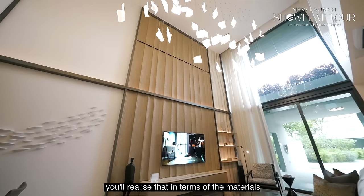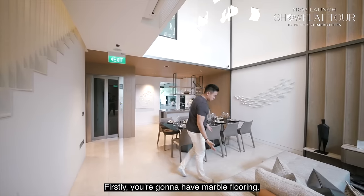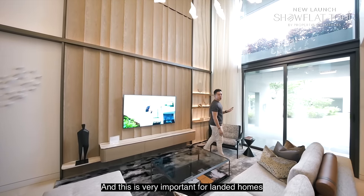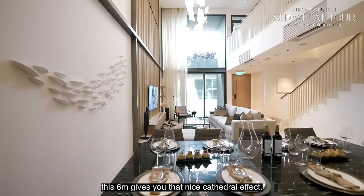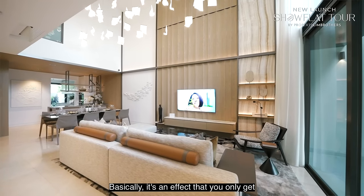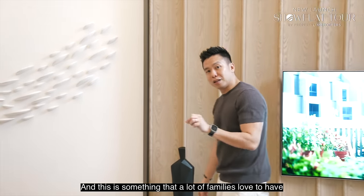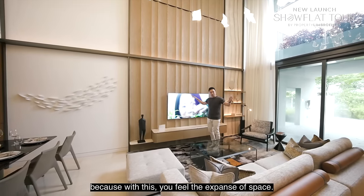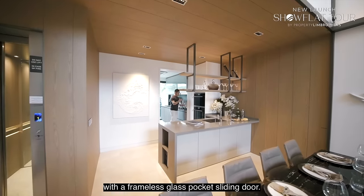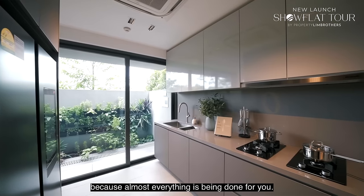The moment you enter, you realize the materials Bukit Zabawa provides are very well thought-out. You have marble floor finishes and a 6-metre ceiling in the living zone, which gives you a beautiful cathedral effect — the kind of high-volume ceiling experience you'd get in older grand architecture. This opens up your living, dining, and dry kitchen, as well as the private wet kitchen with a frameless glass pocket sliding door.